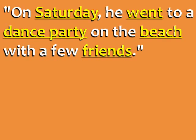The stress is on the words Saturday, went, dance, party, beach, and friends. On Saturday, he went to a dance party on the beach with a few friends.